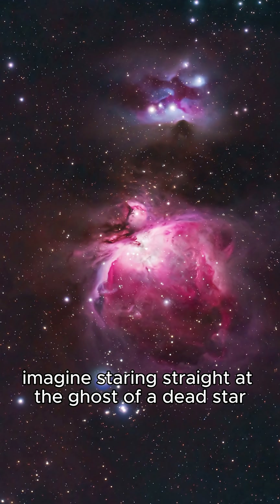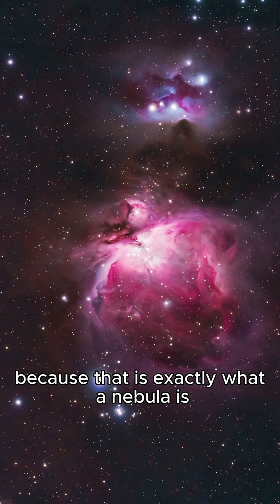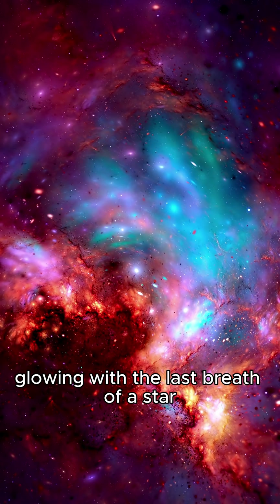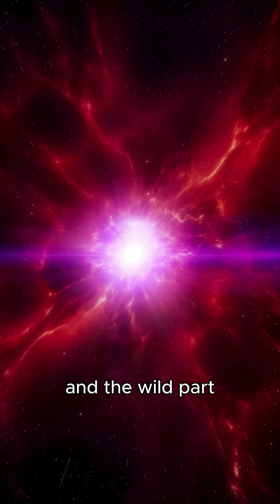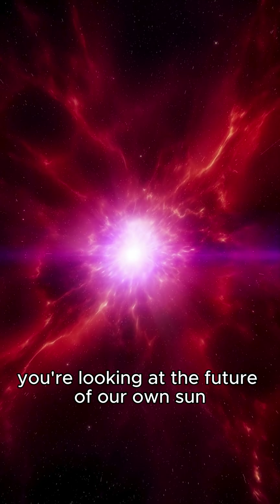Imagine staring straight at the ghost of a dead star, because that is exactly what a nebula is. A cosmic corpse, drifting through space, glowing with the last breath of a star that once burned billions of years. And the wild part? You're looking at the future of our own sun.